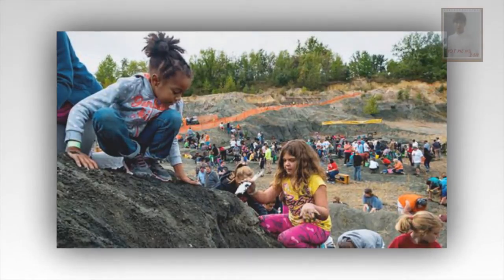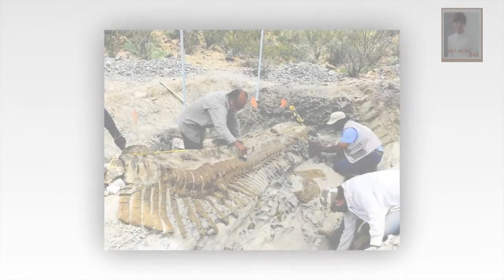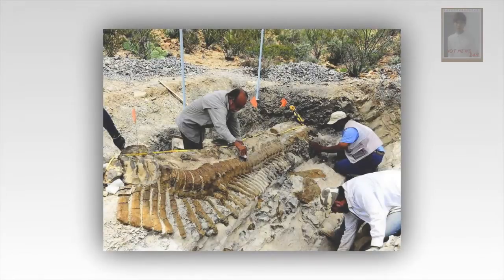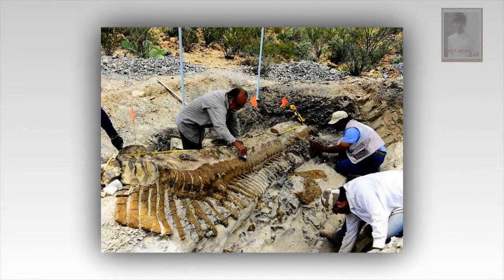At one end of the slab, there is a single footprint of a juvenile sauropod, a long-necked plant-eating dinosaur. At the other end is a print from a nodosaur, an armored plant-eater as heavy as a small elephant. Alongside are smaller footprints, likely a baby nodosaur following its parent.